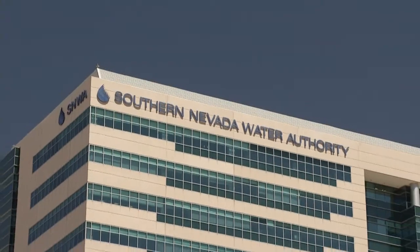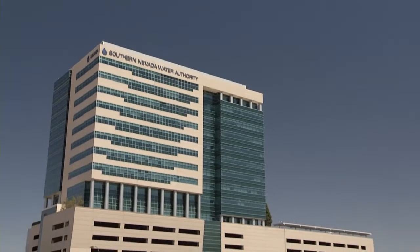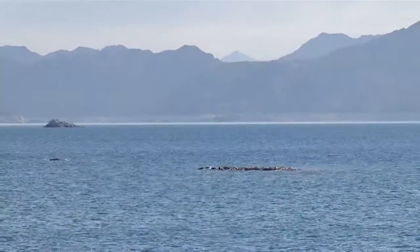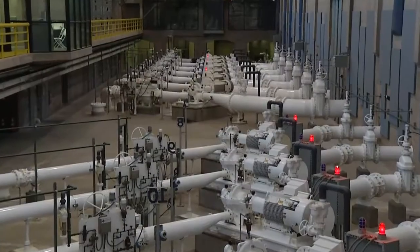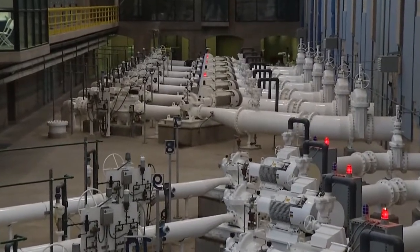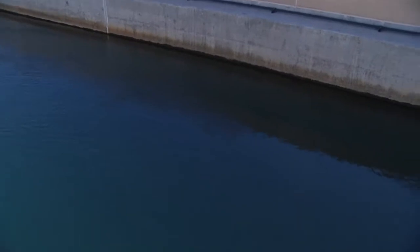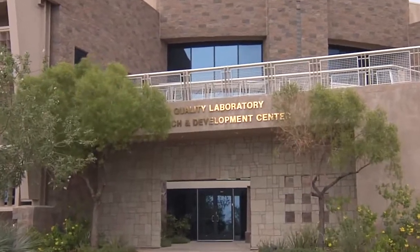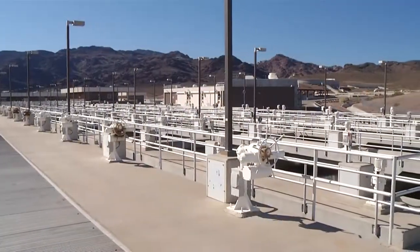As a regional agency, the Water Authority secures long-term water resources and oversees conservation planning. The Water Authority also provides water treatment and wholesale delivery for Southern Nevada, delivering treated drinking water from Lake Mead to area water providers, who then deliver water to you, the customer. SNWA helps to ensure safe and reliable water delivery by operating two of the nation's most advanced water treatment facilities, River Mountains and Alfred Merritt-Smith.